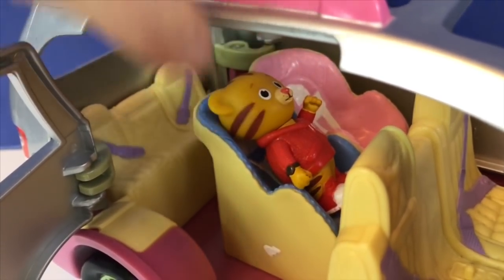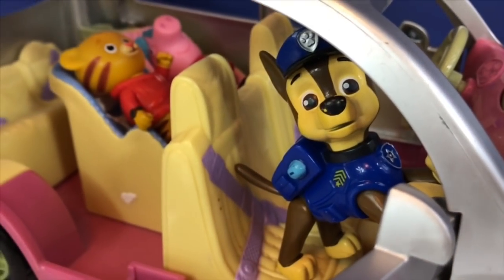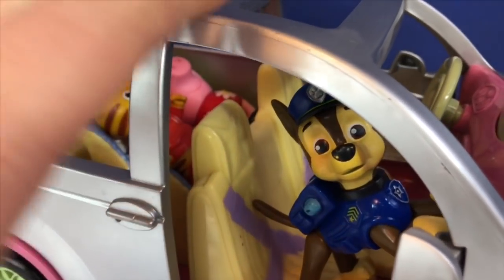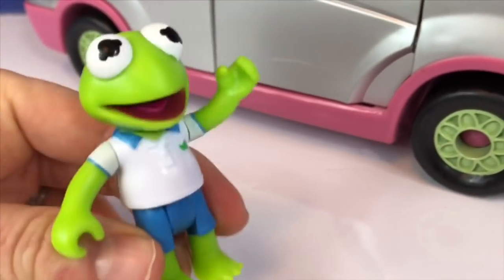Daniel sits in his blue booster seat. Peppa sits in her pink one. Chase rides in the front passenger seat. Everyone buckle up! I guess that means Kermit, you're the driver.